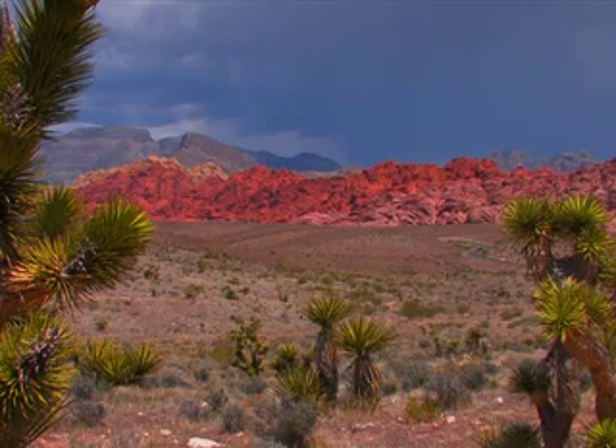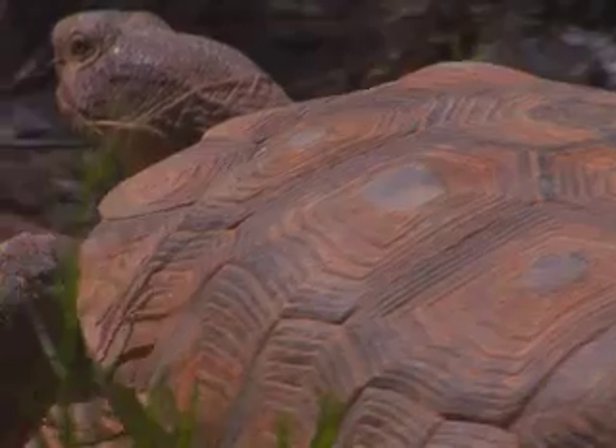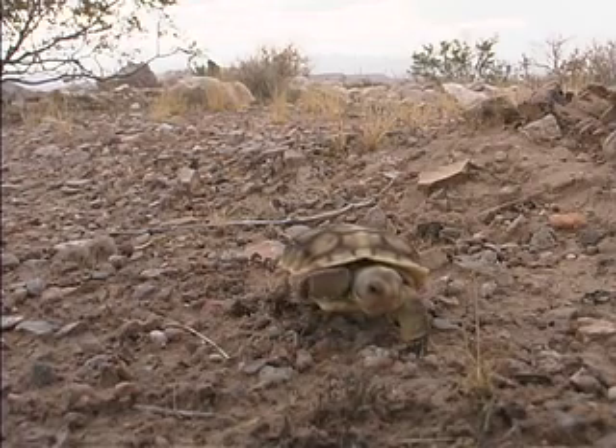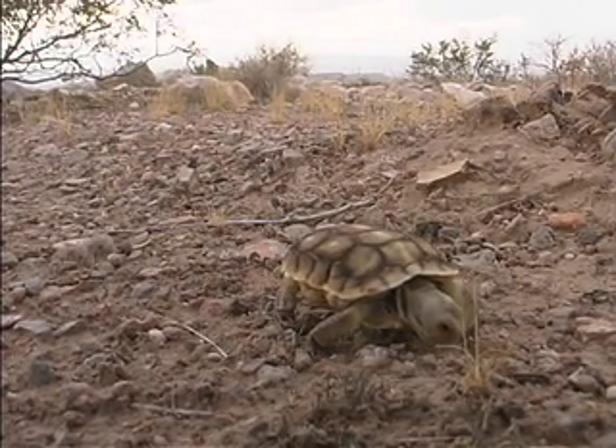If they come, the summer rains will bring the tortoises out of their burrows again to drink, paddle in the puddles, travel, and eat some more. Then the new batches of hatchlings emerge from their nests to spread out as fast and far as they can all over the Mojave Desert.